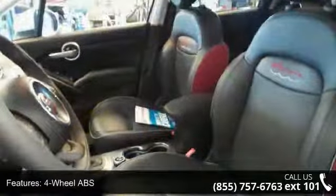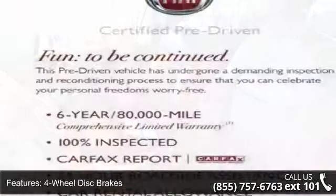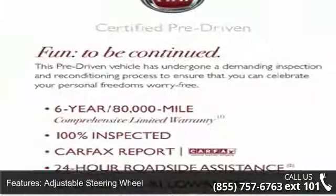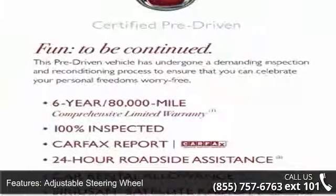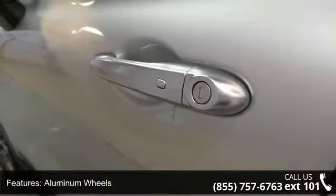Additional features include adjustable steering wheel, aluminum wheels, auto-off headlights, backup camera, Bluetooth, brake assist, and bucket seats. A test drive is waiting for you. Call now to schedule an appointment at our dealership.